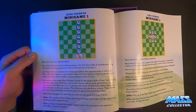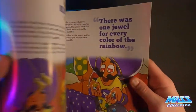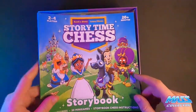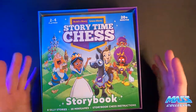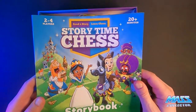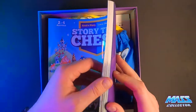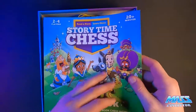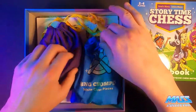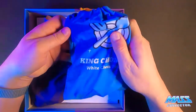Looking forward to doing this. My daughter is four now and I figured we'd document this one story at a time to see how she reacts to it. She's really competitive so I can kind of see her getting into this. Then you get the two bags with the pieces in them.